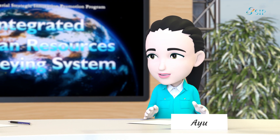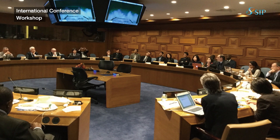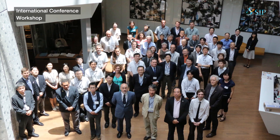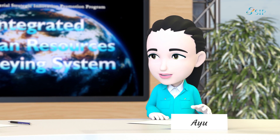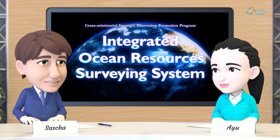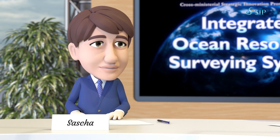To make the Integrated Ocean Resources Surveying System widely used in the world, we have to overcome some social challenges, such as setting international standards on environmental impact assessments. So this new survey technology cares about not only the humans living on shore, but creatures in the ocean.